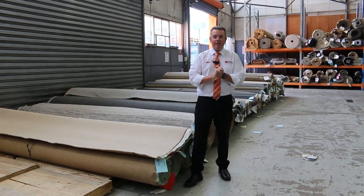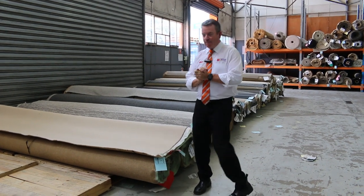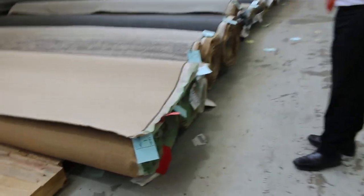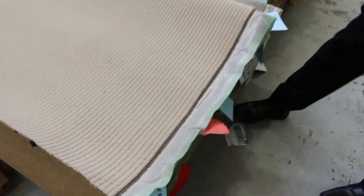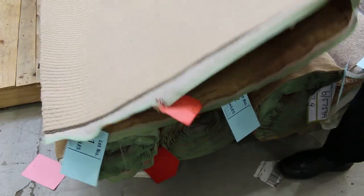G'day, I'm John from Fowler's Auctions and Sales. I'm here to preview tomorrow's carpet auction, that's Wednesday the 1st of December at 10am. Well, I've got some beautiful carpets that have come in this week. Have a look at these to start off with — 100% wool loop pile carpets. I've got three rolls there.